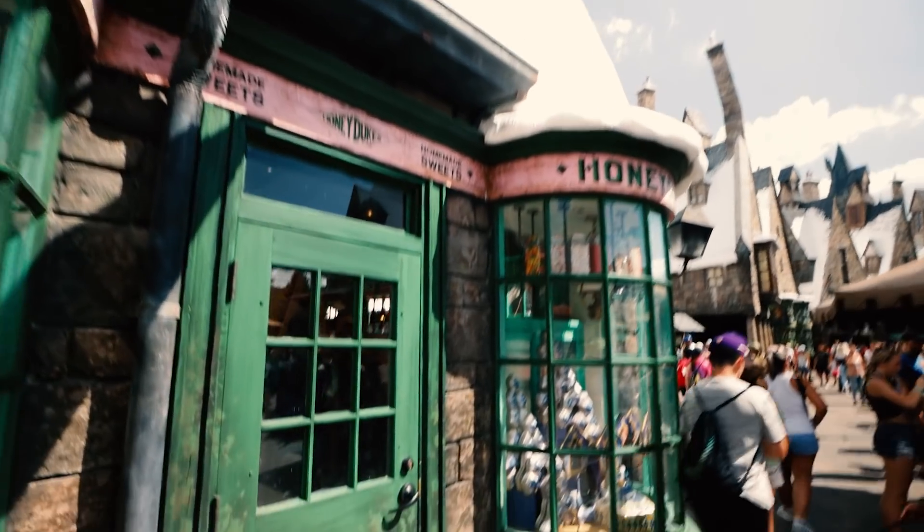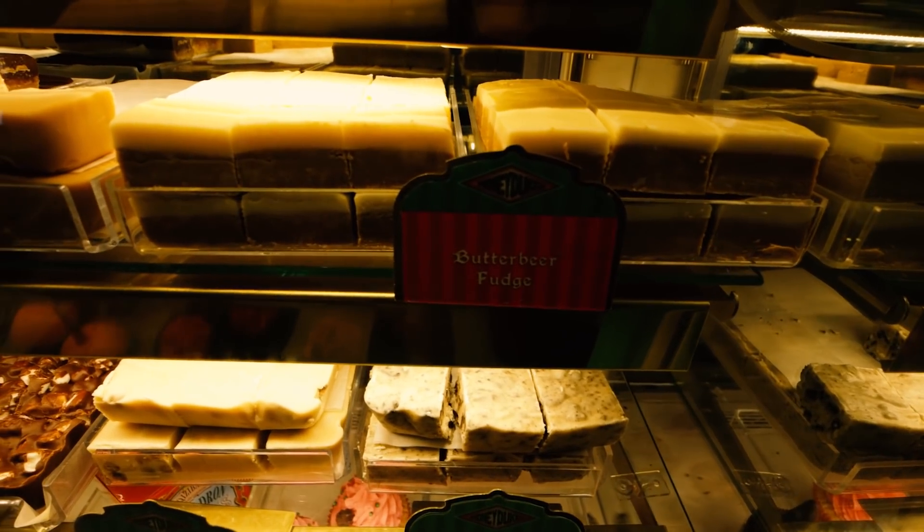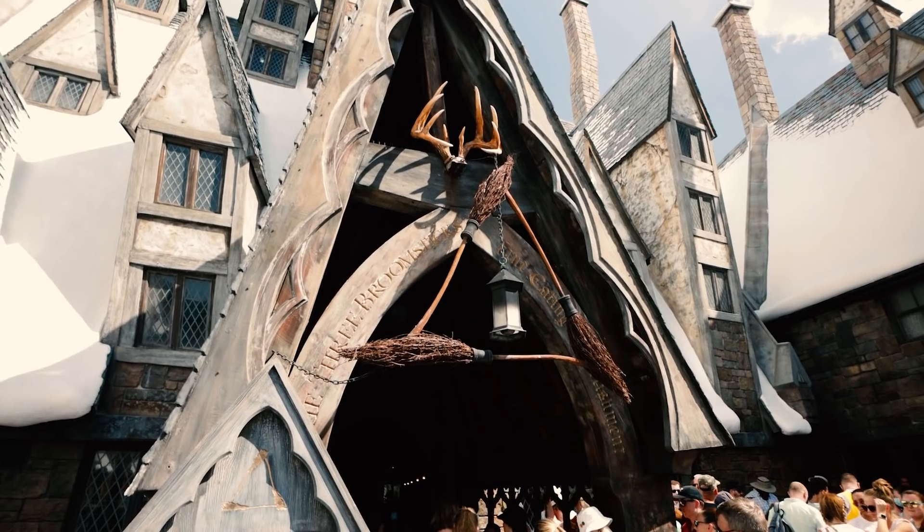We just got off the Hogwarts Express in Hogsmeade, and now we're gonna head into Honeydukes to pick up our Butterbeer fudge, and then we're gonna go to the Three Broomsticks to get the potted cream. So potted cream and Butterbeer fudge acquired. Like we've been saying, it's extremely busy around here, so we're just having to get where we can to film this. We are literally just running anywhere we can get with a little bit of shade and away from the crowds. Here is the potted cream — it comes in like a nice glass jar.